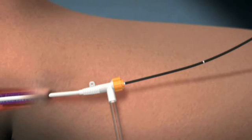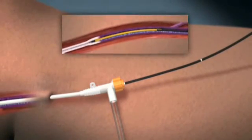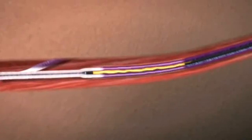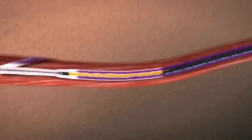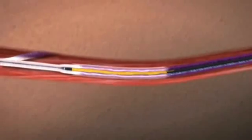Catheter shaft markings facilitate fast and accurate repositioning of the catheter at each segment. Ultrasound visualization of the Closure Fast Catheter can be used to confirm catheter positioning. The segmental ablation approach eliminates the variability of pullback speed to control power delivery. Thorough tumescent infiltration and external compression assure good contact between the catheter and the vein wall.